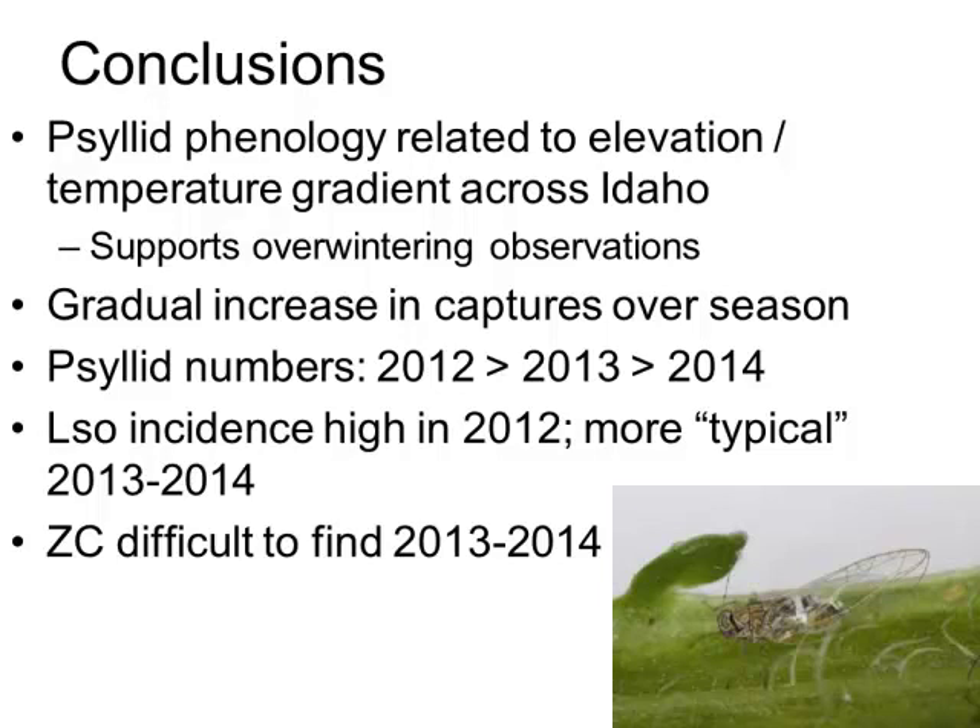We see a gradual increase in captures over the season, similar to what others have seen in other regions including the Columbia Basin. Our psyllid numbers were a lot higher in 2012, lower in 2013, and lower still in 2014. LSO incidence was quite high in 2012, which makes sense given the amount of zebra chip we saw in the fields. We had more typical LSO incidence in 2013 and 2014, and really no zebra chip to speak of, except at our Research and Extension Center in Kimberly. ZC was pretty difficult to find in the last two years.